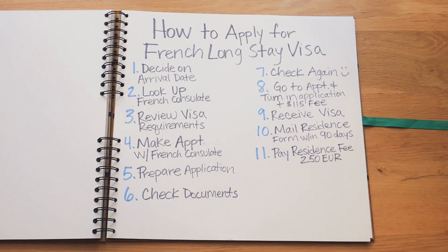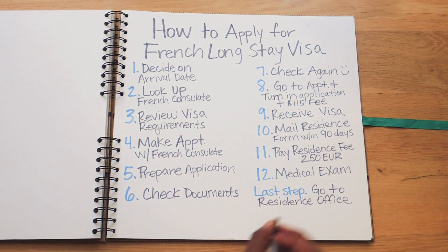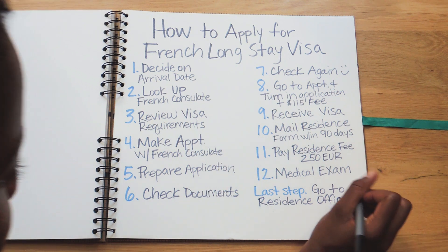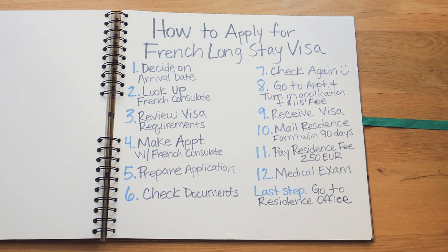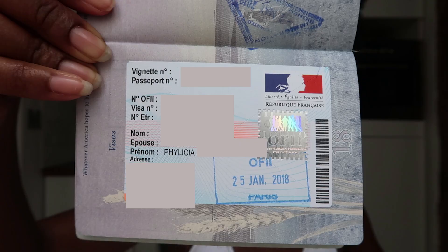Once you've chosen your appointment times, you'll need to get a medical exam — it's a simple physical, so nothing to worry about. Appointment times and locations will be provided in the letter from the residency office. Finally, the last step: go to the residence office in France. At this appointment, you'll turn in proof of the medical exam, proof of accommodation, and a receipt showing that you paid the residency fee. The office will then add another official stamp to your passport to finalize your visa. The visa application process is done at this point.